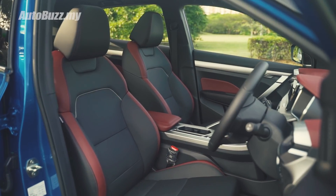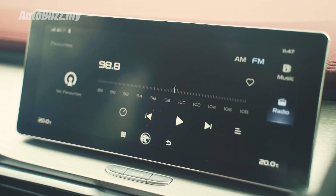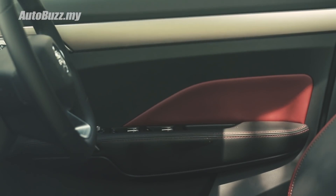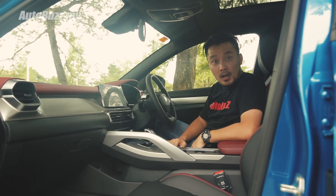Look at the leather seats, the dashboard, these brushed aluminium panels, the screen, these buttons, more leather, these stitchings, panoramic sunroof. How is it possible? Are they even charging the right price for all of this?